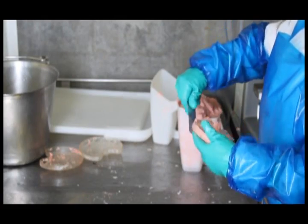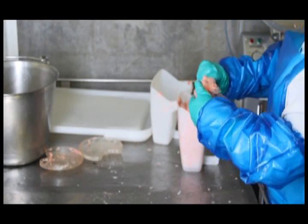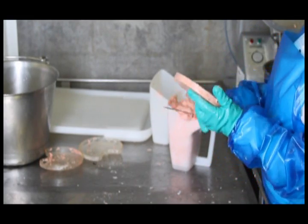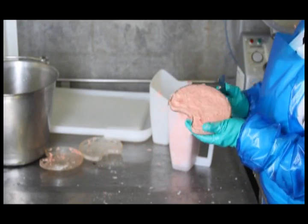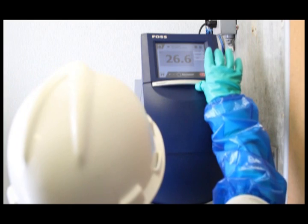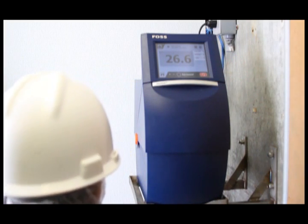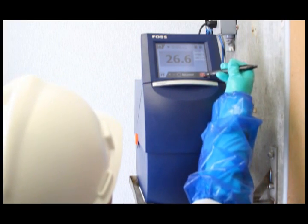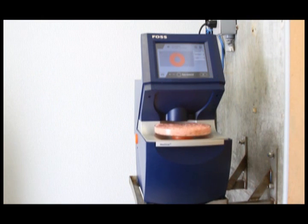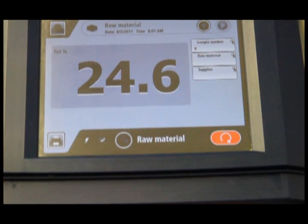The sample is then plated. It is very important that when that sample is plated, there are no air pockets and it is level with the top of the plate. At that point, the plate is put into the meat scan, the door closed, simply press the start button, and one minute later the door will open with a fat analysis reading on the screen.